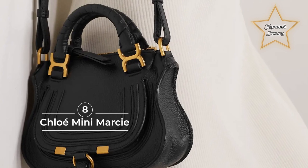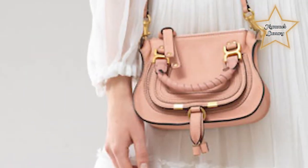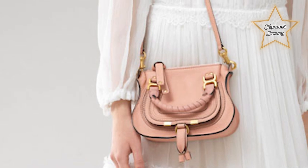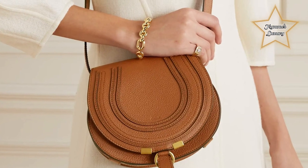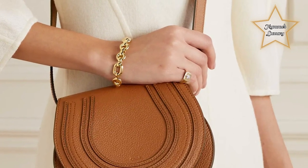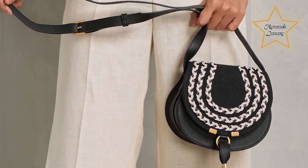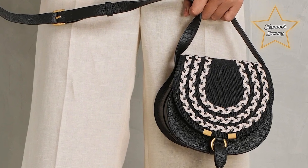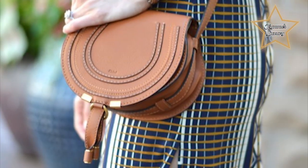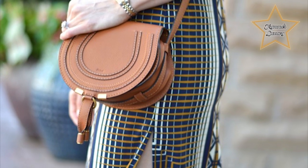8. Chloe Mini Marcy. True to its roots as a French brand, Chloe is a classic Parisian style that is bohemian and feminine chic. Created in 2010 by then creative director Hannah McGibbon, the Chloe Marcy is both bohemian and inspired by the equestrian style. The Mini Marcy is very popular because of the small purse trend. Don't be fooled by its small size — the Mini Marcy packs a punch in terms of practicality. There are two styles: with or without the top handle. This purse is free of designer logos and perfect for those who are low-key. Best of all, the Chloe Mini Marcy is priced lower than other comparable designer purses.